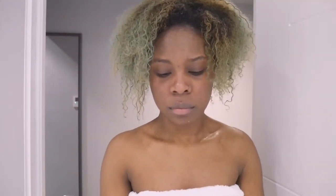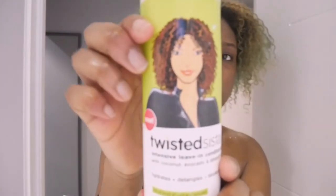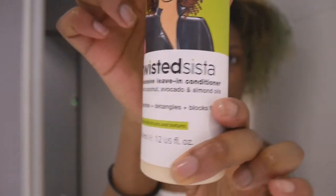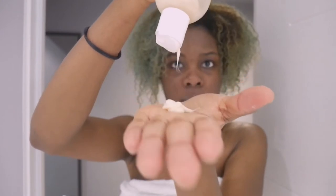By this time my hair is in a half-awoken state — kind of damp, not really, because of all the humidity and heat. So I revive it with some Twisted Sister leave-in conditioner. I use about a dime-sized amount and rake it through my hair, evenly distributing it.